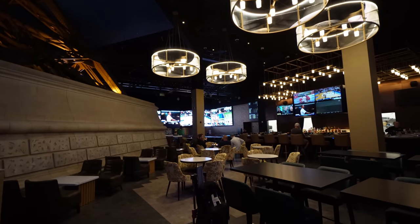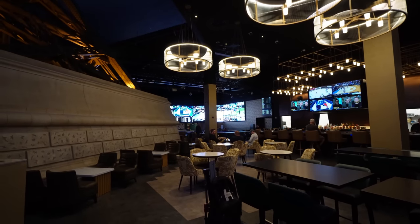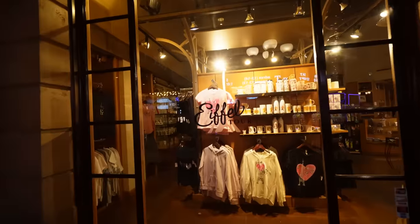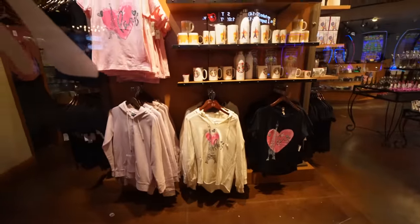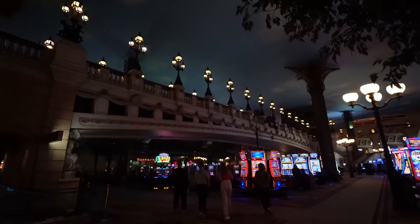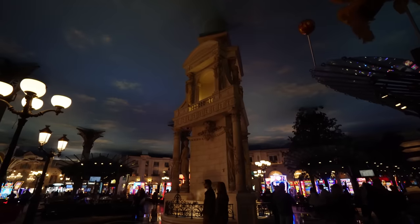Look how busy Mon Ami Gabi is — this is just the line for breakfast. If you want to go here, make sure you do reservations about a week ahead of time. There's a separate line for people with reservations and you get in right when your time allows. Right next to one of the Eiffel Tower legs is the sportsbook — it's been under construction for a while and it's finally open. Small and quaint but still a good place to go check out and place your sports bets. Hours for the Eiffel Tower experience: Monday to Thursday 2–10 p.m., Friday to Sunday 12 p.m. to 12 a.m.